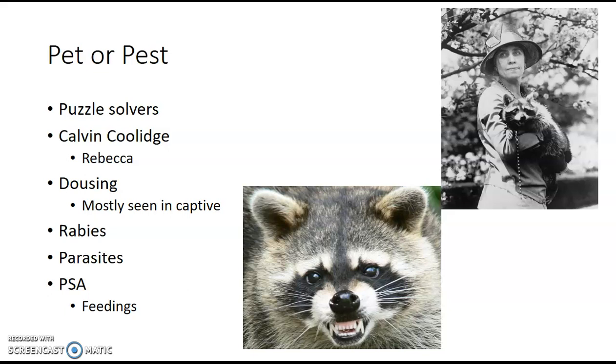Raccoons are amazing problem solvers — they're pretty smart, and we've said they're really good with their hands. Scientists did an experiment where they had a jar of water with a marshmallow floating on top, too deep for raccoons to reach. Stones were placed on the side, and the raccoons figured out that if they put stones into the jar, it raises the water level so they could get the marshmallow. They're able to figure out stuff pretty well.